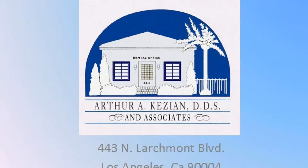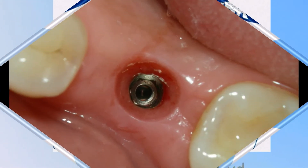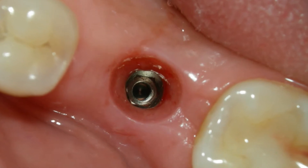Hello, this is Dr. Kezian, and I'd like to share with you a procedure that we commonly do at the office involving dental implants.